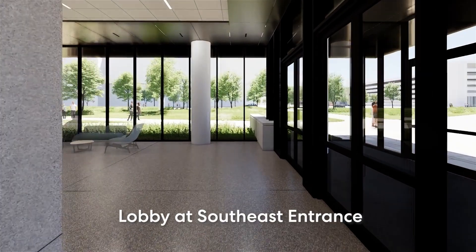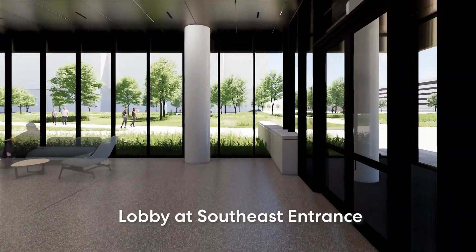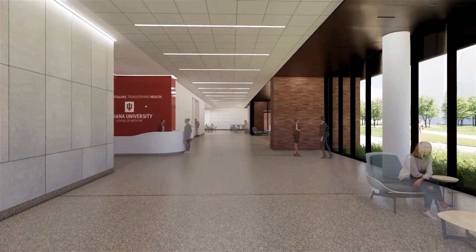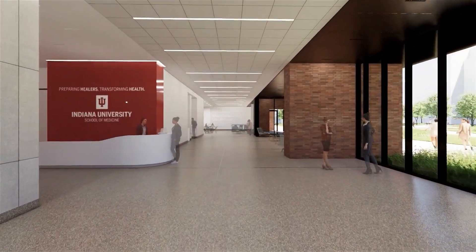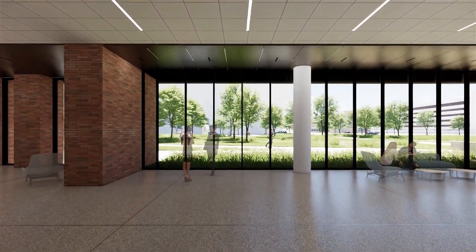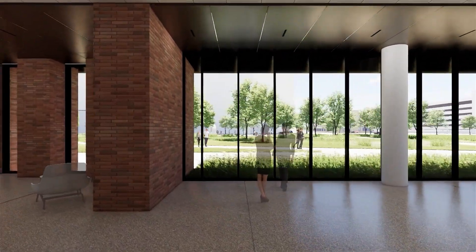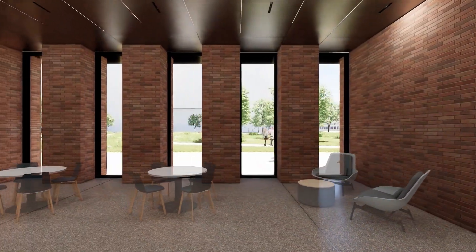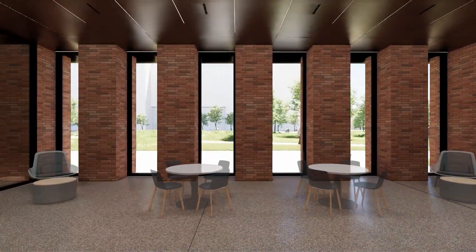IU School of Medicine is the largest medical school in the nation, but it hasn't added new classrooms in Indianapolis since the 1950s. The school has grown into a research powerhouse, but that's created a need for new lab space. This new home for the School of Medicine meets both needs under one roof.